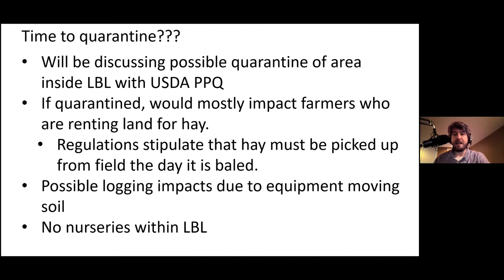As a bonus insect, I've gotten so many questions lately about the murder hornet. The so-called murder hornet has not been found in Kentucky or Maryland — it has only been found in British Columbia, Canada and the state of Washington. There's no consensus on how the Asian giant hornet — its true common name — was brought to North America. Theories include someone trying to raise them for folk remedies or a type of liquor where the hornets are steeped to absorb the properties of their venom.